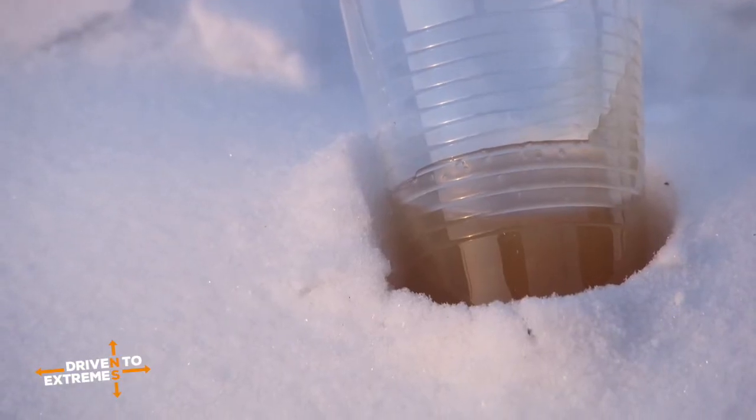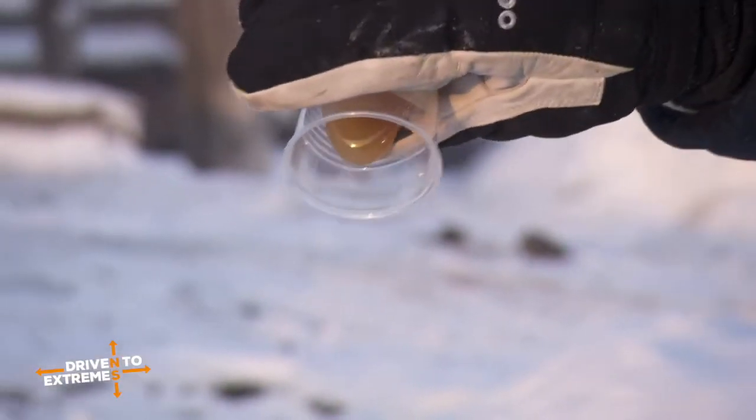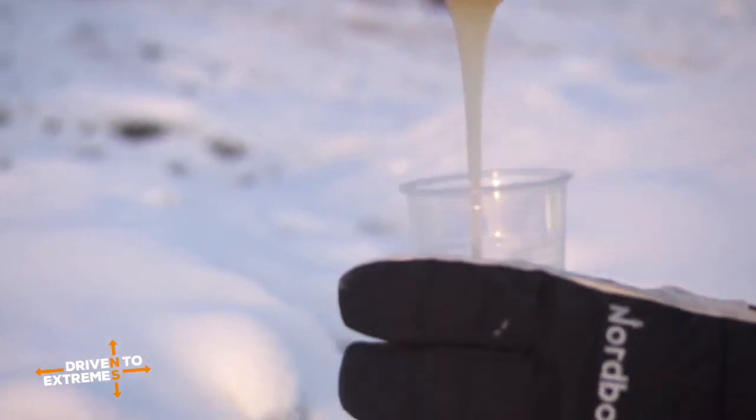The next oil we've got is the fully synthetic Shell Helix oil. And as you can see, this is running — there we go.